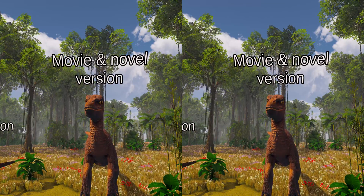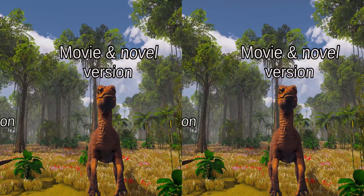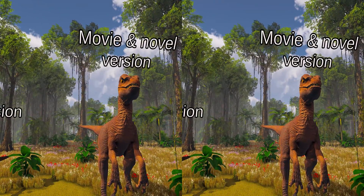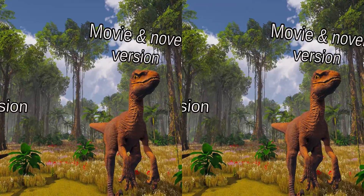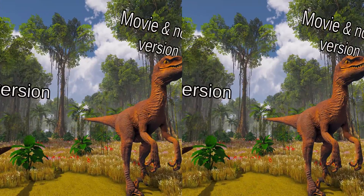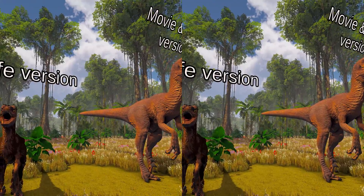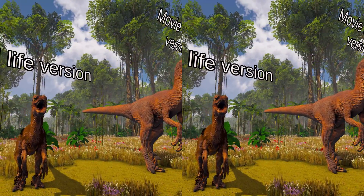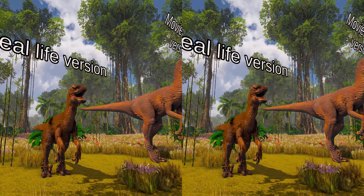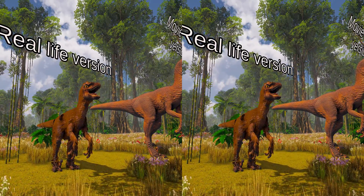Velociraptors are well-known for their role as vicious and cunning killers thanks to their portrayal in the 1990 novel Jurassic Park by Michael Crichton, and its 1993 film adaptation directed by Steven Spielberg. The raptors portrayed in Jurassic Park were actually modeled after the closely related dromaeosaurid Deinonychus. Paleontologists in both the novel and film excavate a skeleton in Montana, far from the Central Asian range of Velociraptor but characteristic of the Deinonychus range. Not only was it larger than an actual Velociraptor, but also featherless.